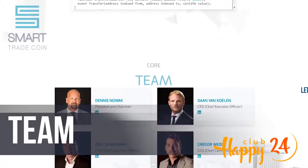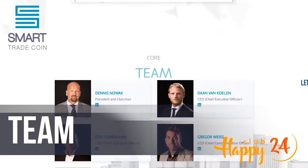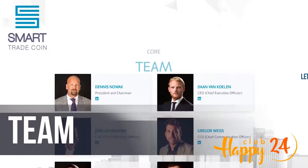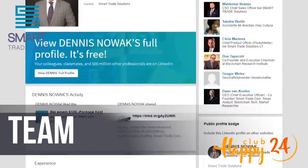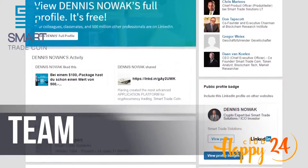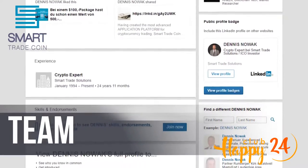Dennis Novak, President and Chairman: Dennis has built his fortune in the crypto market in recent years. He financed the development of the software over the past 12 months and led the foundation for STC. Dennis manages STC's finances as the shareholder with the most shares, leads the company as chairman, and is invested in further crypto market projects as a passive shareholder. He is characterized by his unstoppable drive and visionary thinking.